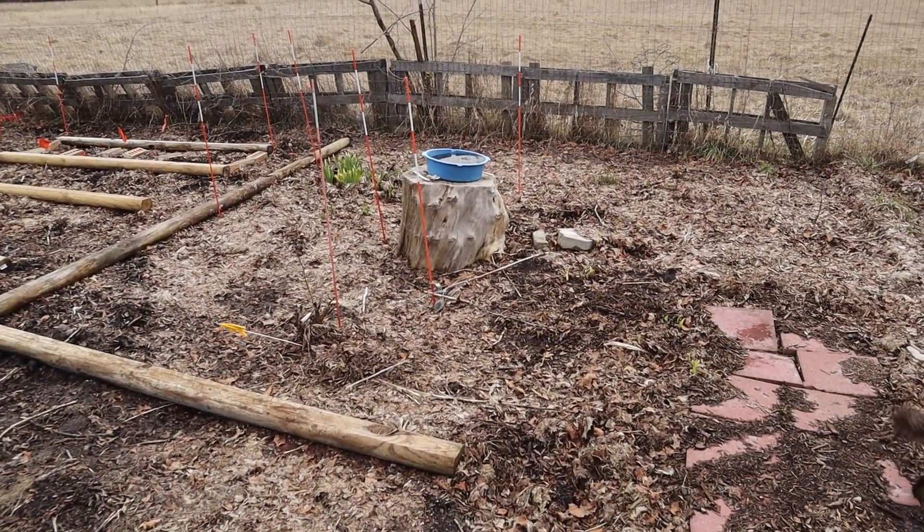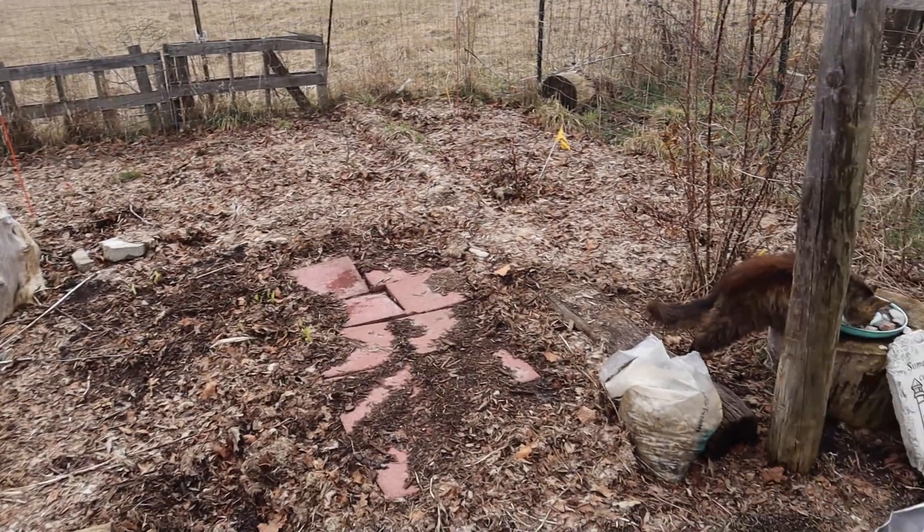I'm going to give you guys a quick little tour of what we are doing here in the garden and the homestead in the beginning of April 2023. This is my rose bed area, my rose garden.